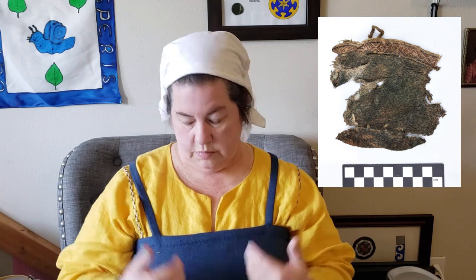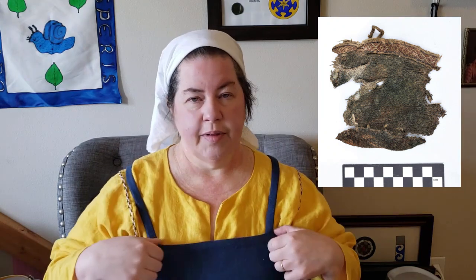They believe the textile fragment came from a smoker like this one — mine is not decorated but we're going to take care of that. The fabric was a 2-2 twill dyed blue, and it had a piece of tablet weaving and the loop for putting your brooch on. They believe it came from a settlement dating from about 850 to 1100, and the tablet weaving was wool.